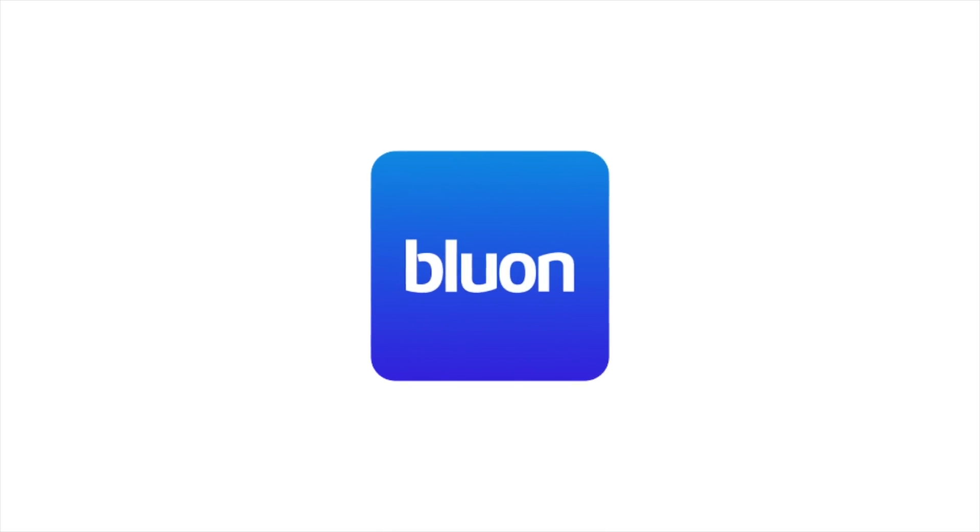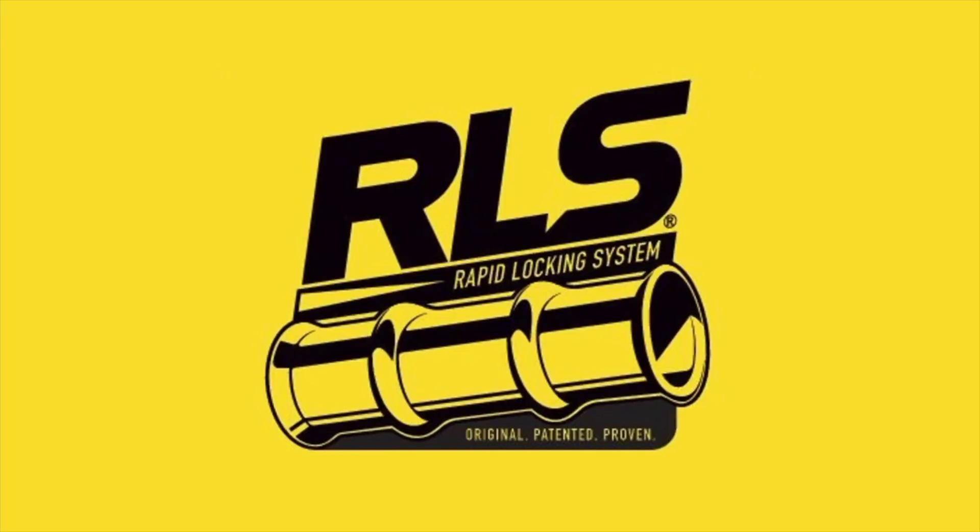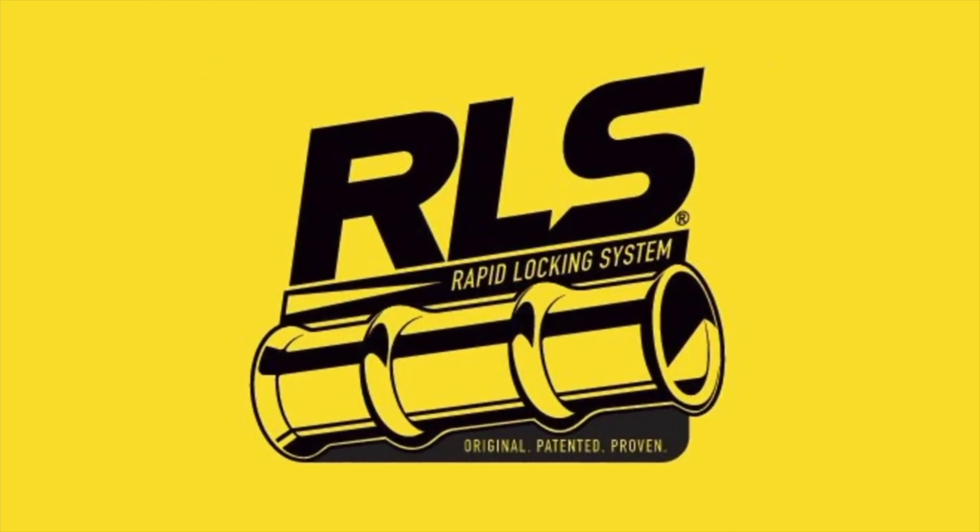This video is sponsored by Bluon — upgrading the HVAC industry — and by RLS: Original. Patented. Proven.